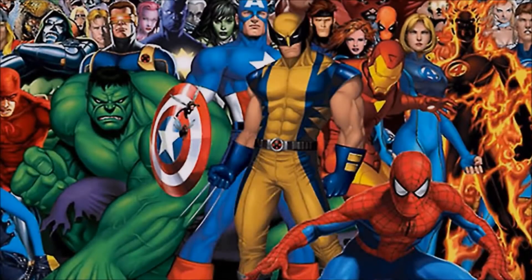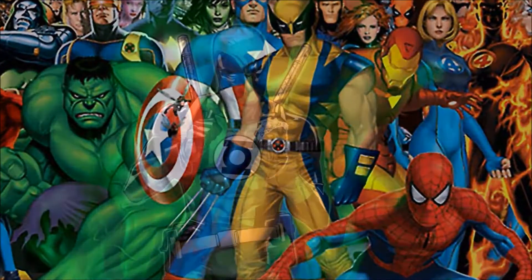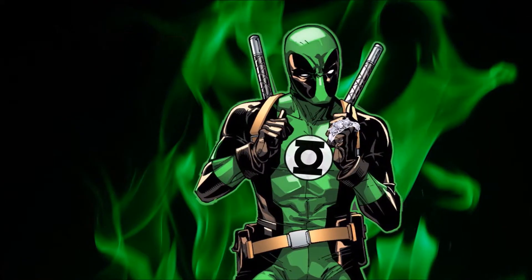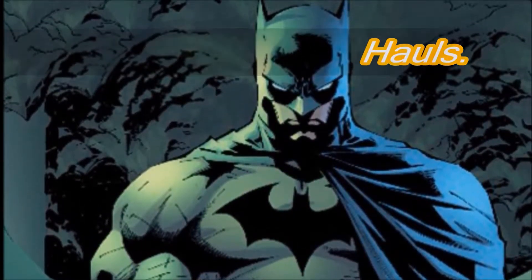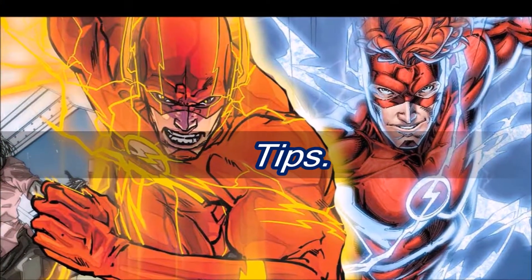Hello, comic book lovers. It is I, Chris, your Broke Comic Book Collector. I want to show you something. Welcome back, comic book lovers. I want to show you, like the title says, some of those 90s goodies that I have. So let's get started.